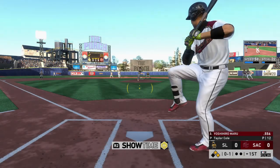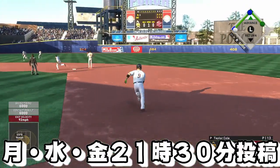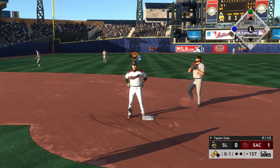As they take the field tonight, they come in not exactly setting the world on fire, having lost five of their last. This ball gets down — let's see if they try to score. The run comes across to score and they jump ahead 1-0.